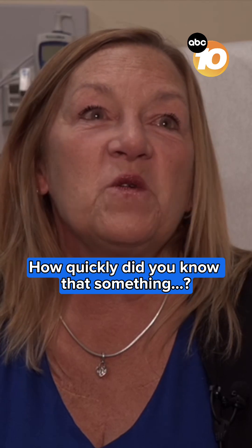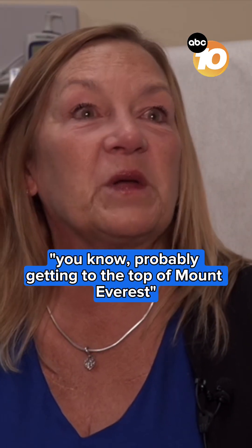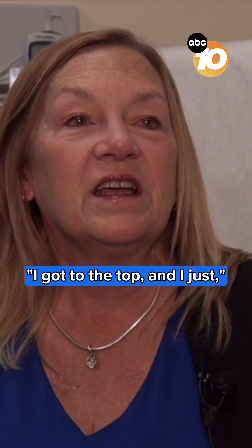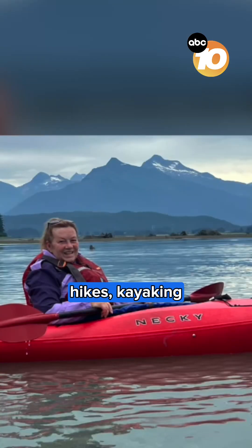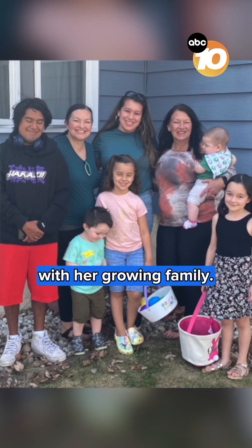How quickly did you know that something was going to happen? Almost immediately. It was like probably getting to the top of Mount Everest or something like that — for me it was. I got to the top and I was just overjoyed. Now she's active again, going on cruises, hikes, kayaking.